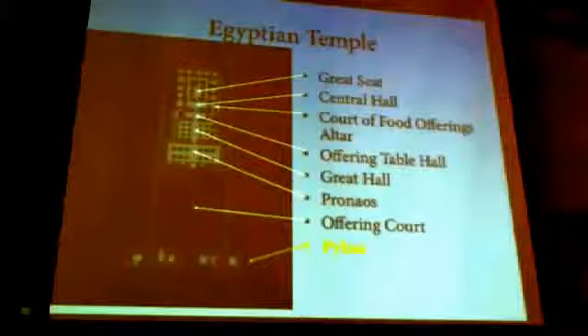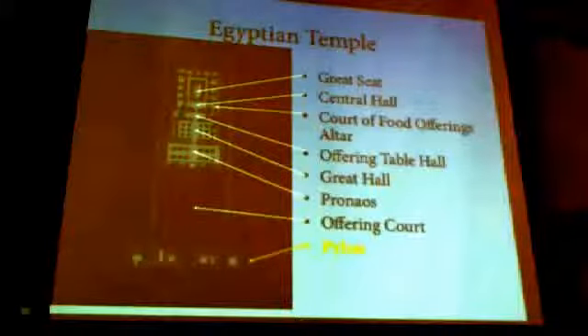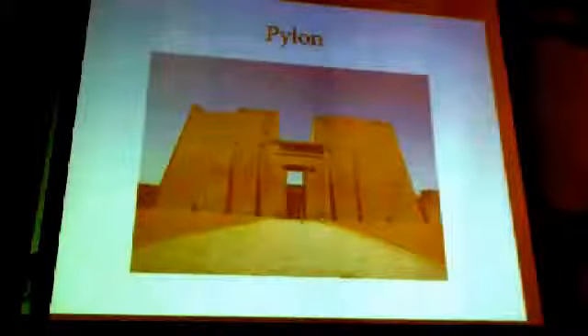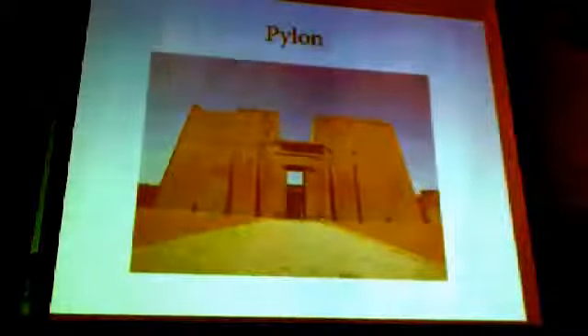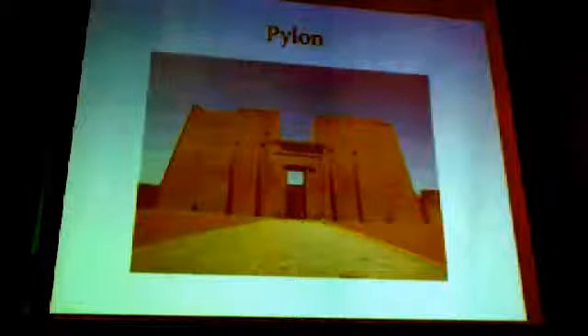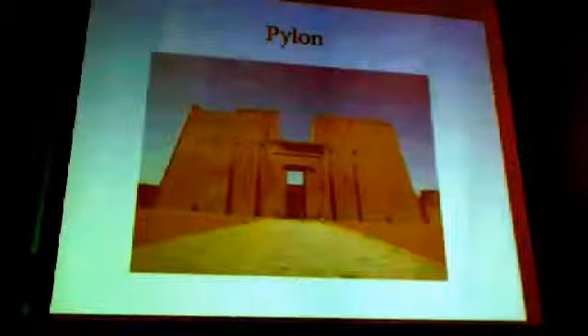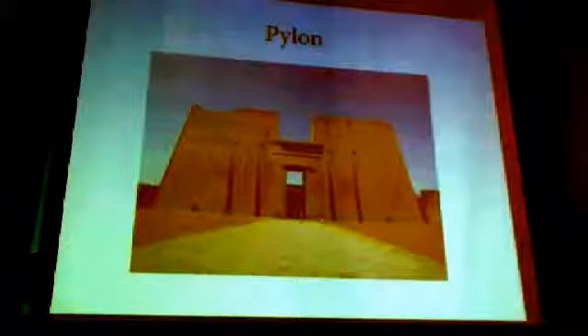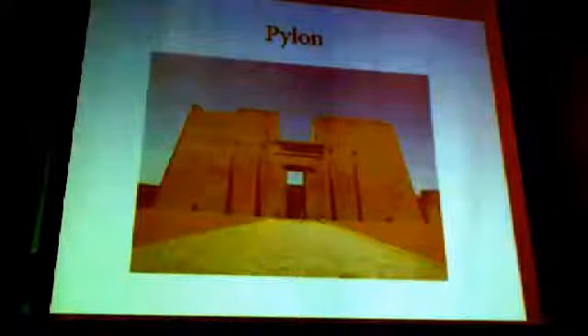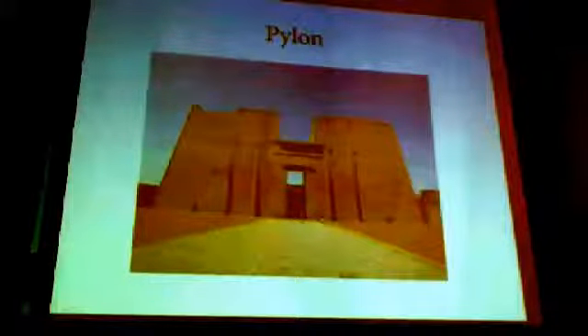A pylon stands in front of them, 120 cubits long, 60 cubits high, and 21 cubits in thickness. It has been decorated with inscriptions on all the instructions of opposing foreigners. Two obelisks stand in front of them — no longer there — to penetrate the clouds of heaven. These obelisks provide an Egyptian analog for the pillars Yaqin and Boaz that were found in Solomon's temple.